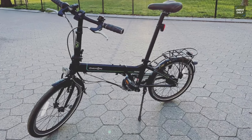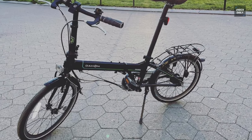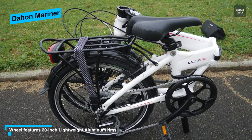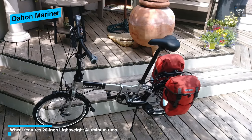With the Mariner D8, Dayhan has outperformed even themselves and delivered an incredibly flexible folding bicycle. It is lightweight, tipping the scales at only 28 pounds, making it light enough to be carried on and off buses, trains, and lifts. It folds down neatly and compactly enough to be easily stored away.